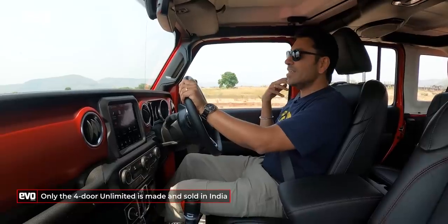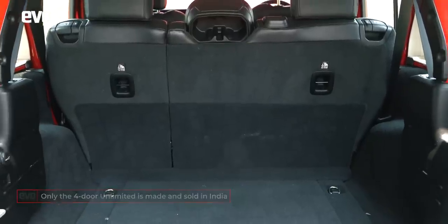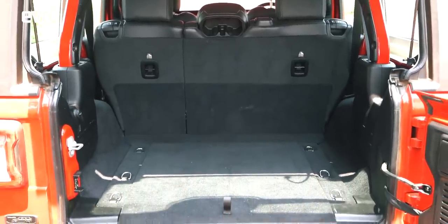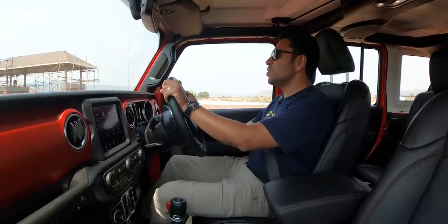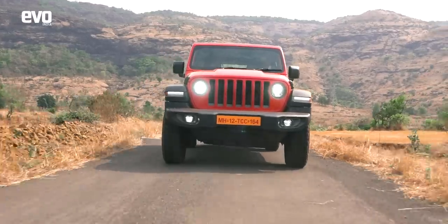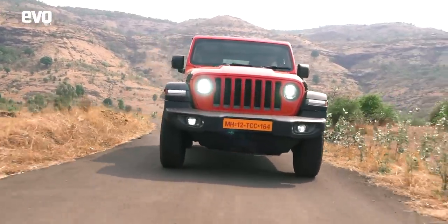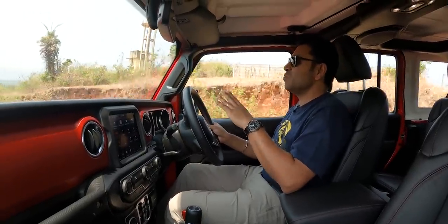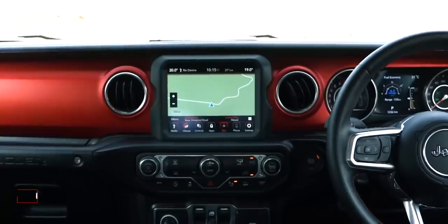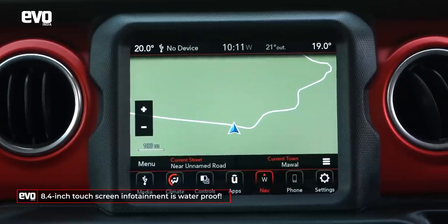This is an Unlimited so you get four doors, more space at the back, and a longer wheelbase — but that longer wheelbase does not really affect the off-roading ability of the Rubicon. Both the 3-door and 5-door can do the Rubicon trail, and that's why both get the Trail Rated and Rubicon badges. In terms of quality, this Jeep is right up there — it is very modern. Leather seats, very comfortable, a very good infotainment system, and it is waterproof, so you can drive it through the rain and nothing is going to happen to it.